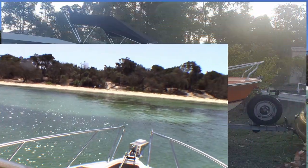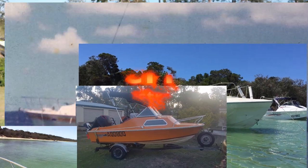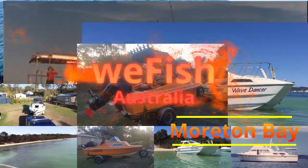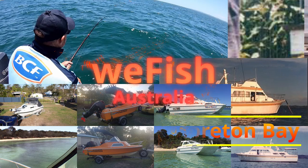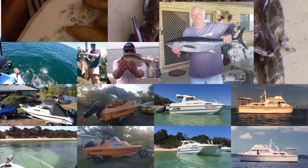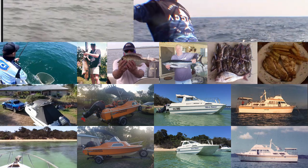G'day YouTubers. Episode 11 in this series brings us to Green Island. I've got some spots for you and some information about where you can fish around Green Island, but I want to spend a fair bit of this video talking about the technique of fishing the shallow reefs around Moreton Bay.